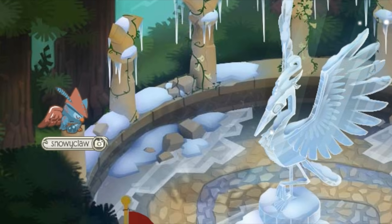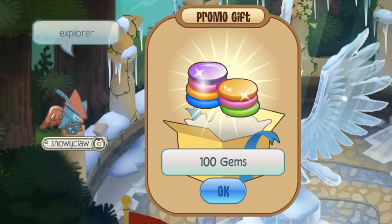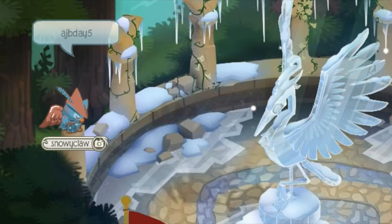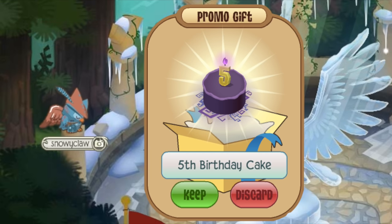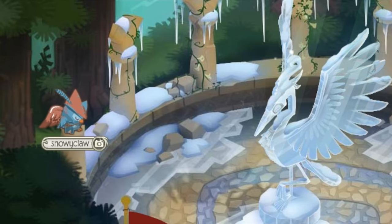The current codes for 2016 are: Explore, which gives you 100 gems; and AJBday5, which grants you a 5th birthday cake, in celebration of Animal Gem's 5th year of running. Be sure to get that one before September rolls around, because that's when they change out the cakes and we'll get the 6th birthday cake.